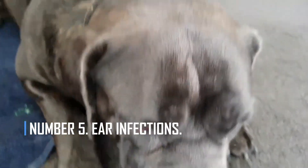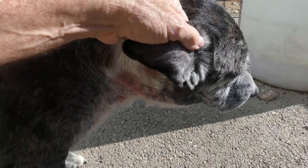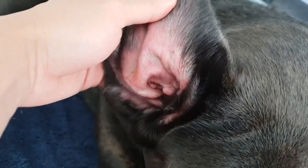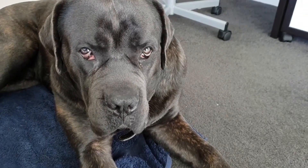Number 5: Ear Infections. Sadly, the Cane Corso's enormous ears can make him more susceptible to ear infections. Because ear infections can be very painful for your dog, it is crucial to begin treatment for them as soon as you discover them, even though it may not always be possible to prevent them from occurring.